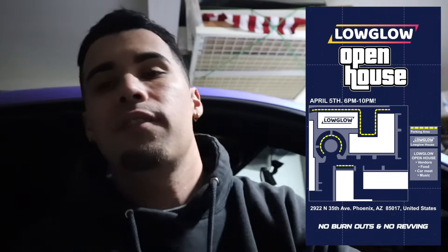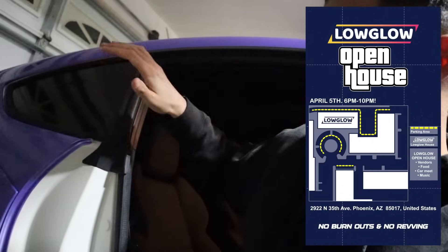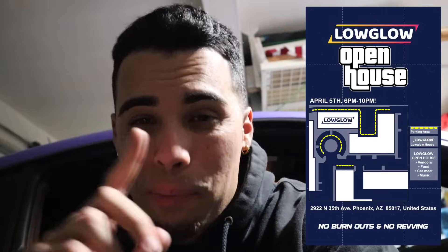One more announcement — on April 5th I'll also be in Arizona again. Low Glow is having a little open house at their warehouse, and I plan to bring the FRS this time since I brought the BRZ the first time. If you guys are in the area, I'll put the flyer on the screen. Thank you guys so much for watching today's video — it was a laid-back day-in-the-life kind of deal. Big news for the BRZ, I'm super excited. Thank you for 100k on Instagram, I love you guys, appreciate you hanging out. Hope you all have a good one — catch you later, peace.